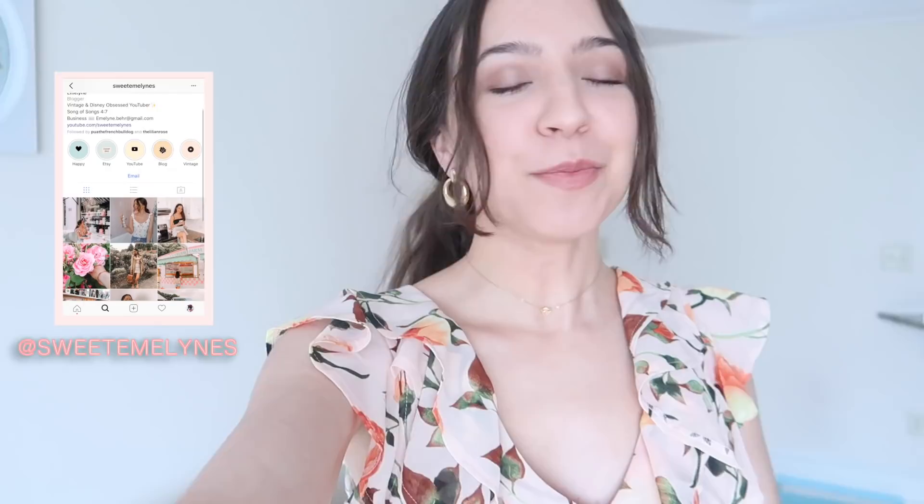Hi vintage dolls, it's Emmeline! I'm super excited for this week's video — we are doing another weekly vlog. You guys seem to love these and this week's vlog is going to be so exciting. I also wanted to mention that today's video is going to be sponsored by Poshmark.